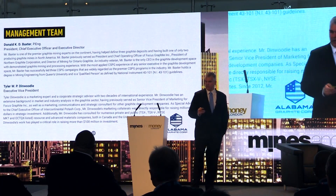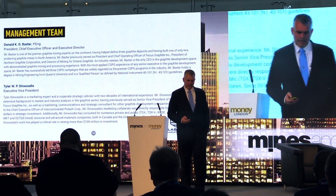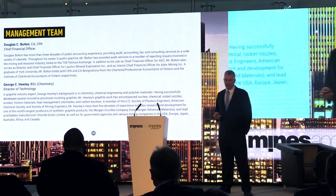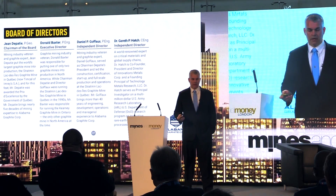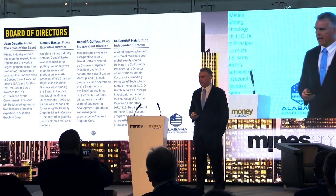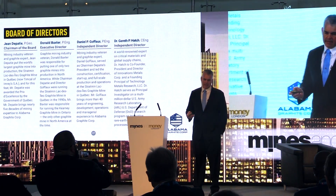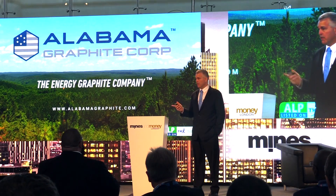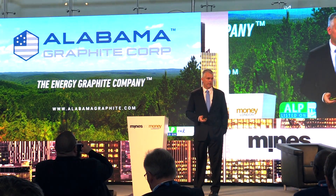In terms of management, we've done this before. I was chief engineer at one of two graphite mines that got up and running in Canada in the early 1990s. George Hawley started his career with graphite at Crucible here in the UK, making all sorts of products with graphite. Jean and Danielle, on our board, were at the other Canadian graphite mine in Quebec at that same time. Dr. Gareth Hatch, based in the UK, just joined our team — he is a PhD materials science engineer who has worked with the DoD on multiple projects around rare earths. Tyler and I will be here for the rest of the day and the rest of the week for any questions. Thank you very much.